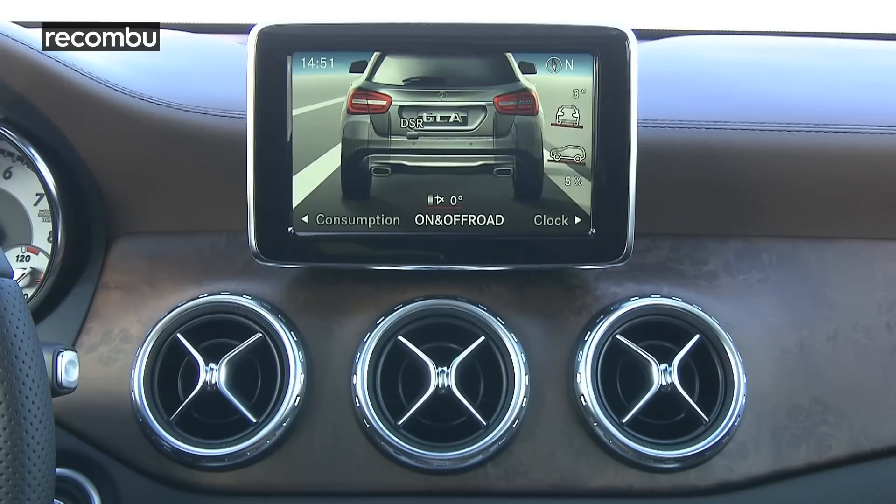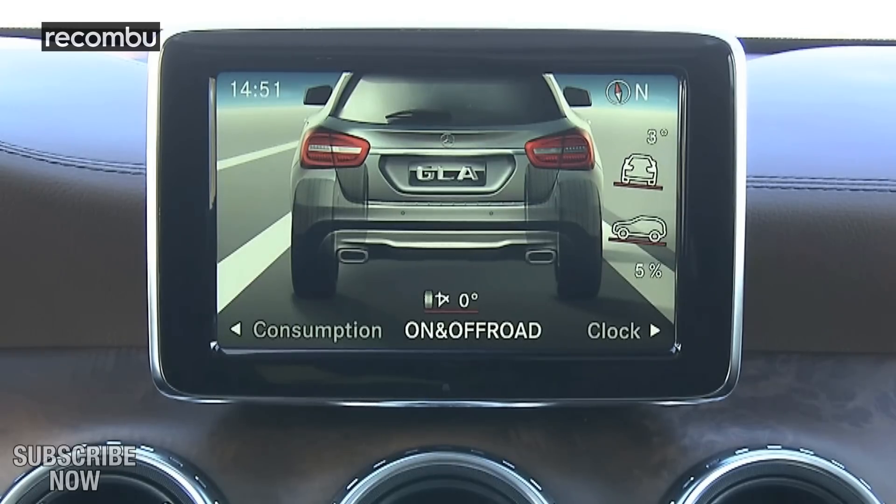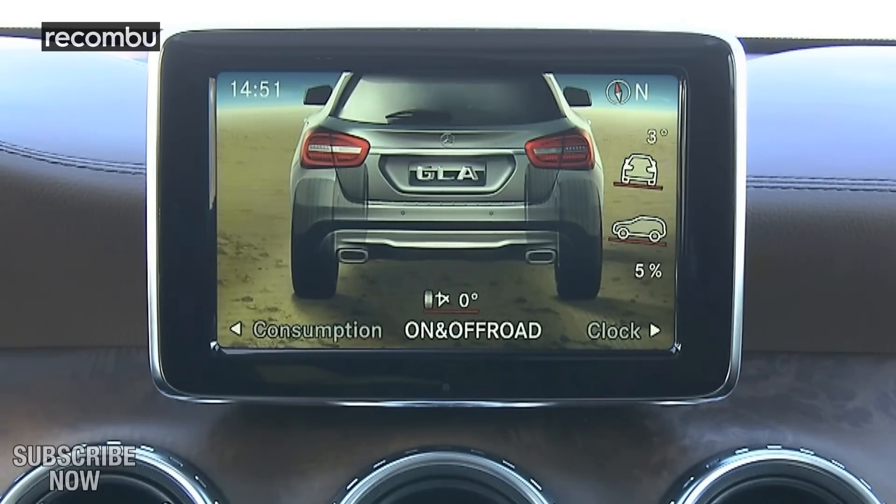But even with a hill start hold mode, slightly increased road height and hill descent control, the GLA feels more hatchback than off-roader.